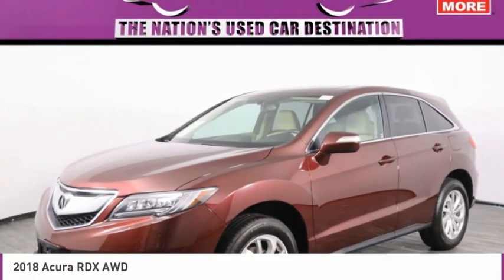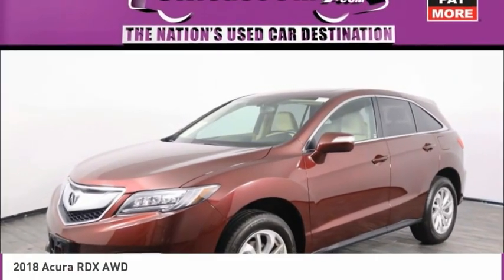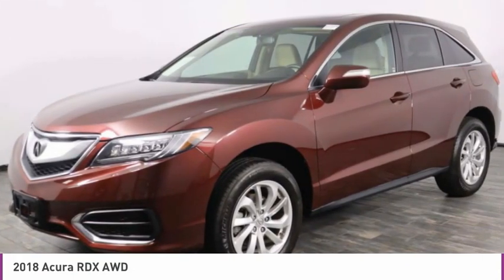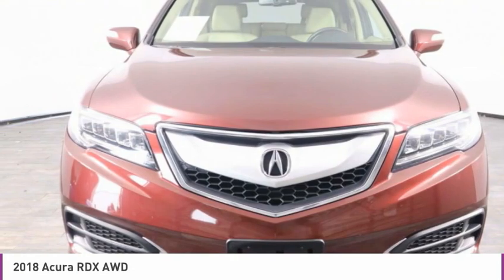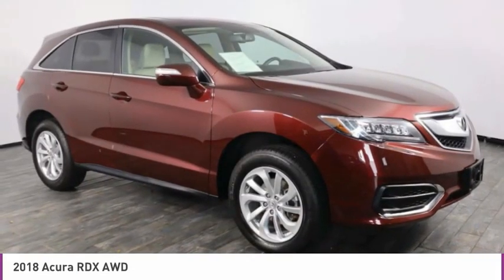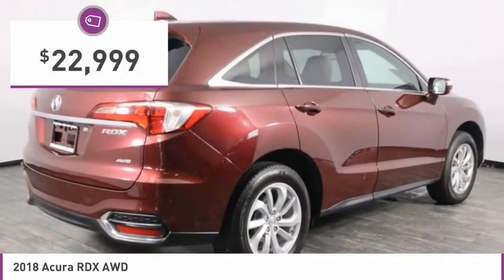The 2018 RDX, viewed as Acura's answer to BMW's sporty X3, offers a stylish interior, plenty of sport, and a nice amount of utility, and is priced below $25,000.